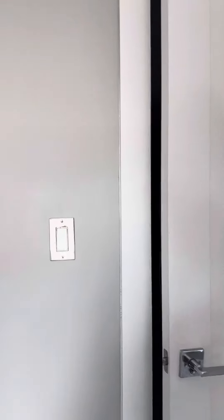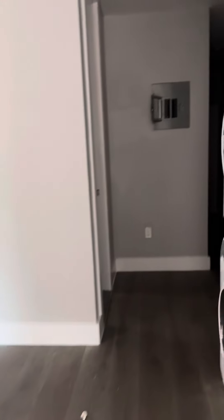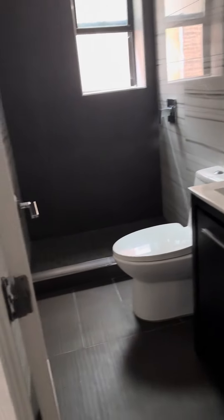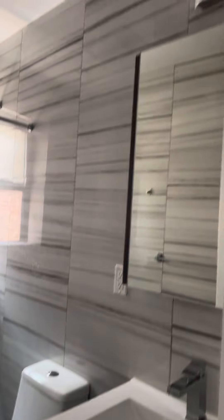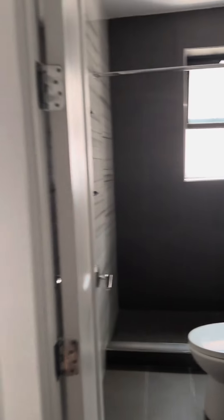Let's head back through the living space — I'm going to show you the bathroom. Just down the hallway from the front door, tile top to bottom bathroom, storage in the vanity and in the medicine cabinet as well, with a walk-in shower.